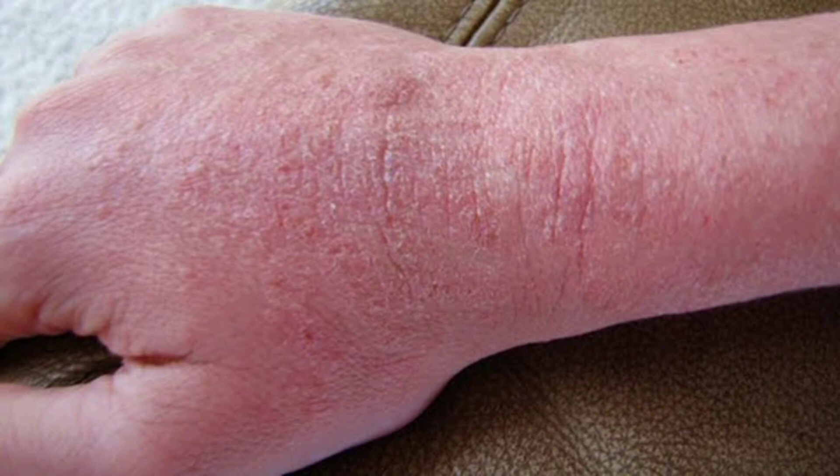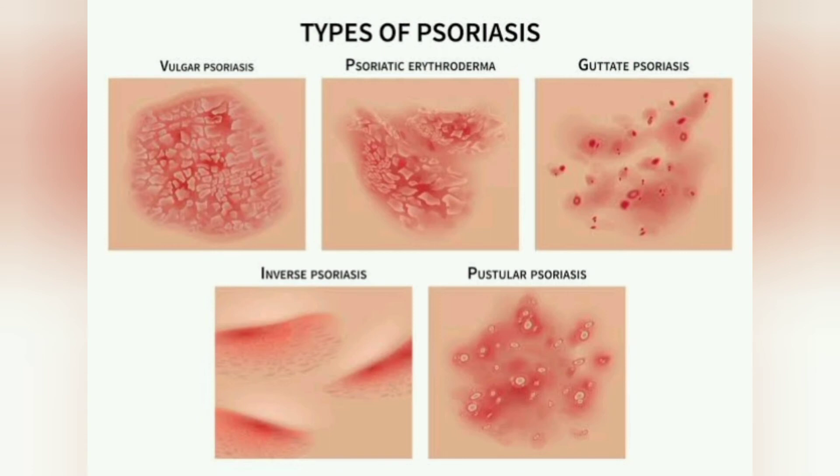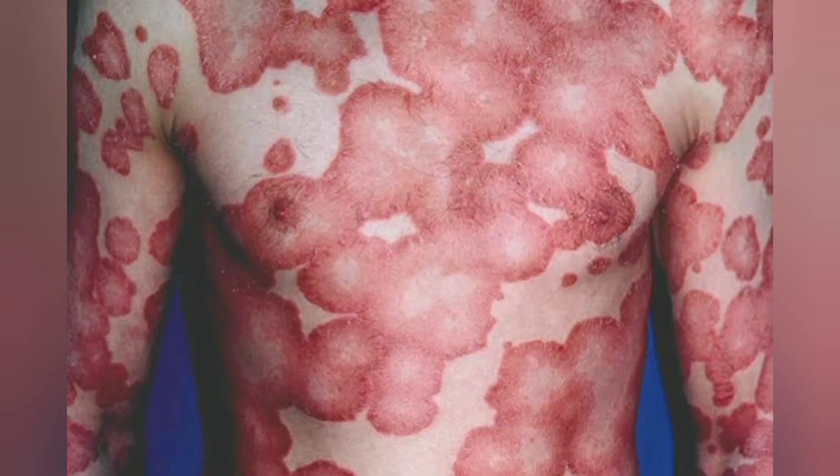Warts: A virus infects the skin and causes the skin to grow excessively, causing a wart. Warts may be treated at home with chemicals, duct tape or freezing, or removed by a physician. Melanoma: The most dangerous type of skin cancer; melanoma results from sun damage and other causes, and a skin biopsy can identify melanoma. Basal cell carcinoma: The most common type of skin cancer; it is less dangerous than melanoma because it grows and spreads more slowly. Actinic keratosis: A crusty or scaly bump that forms on sun-exposed skin; it can sometimes progress to cancer. Squamous cell carcinoma: A common form of skin cancer that may begin as an ulcer that won't heal or an abnormal growth, and usually develops in sun-exposed areas.